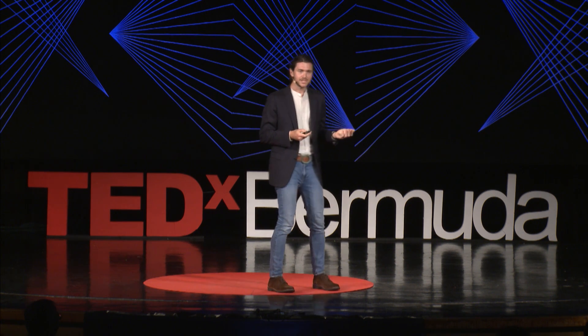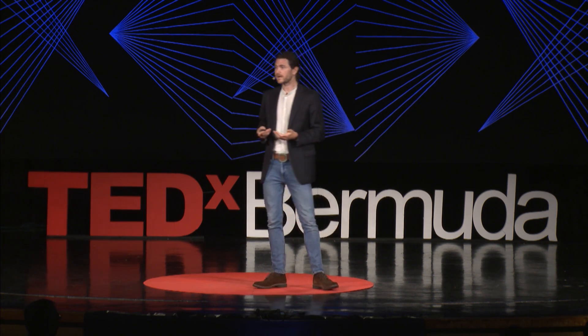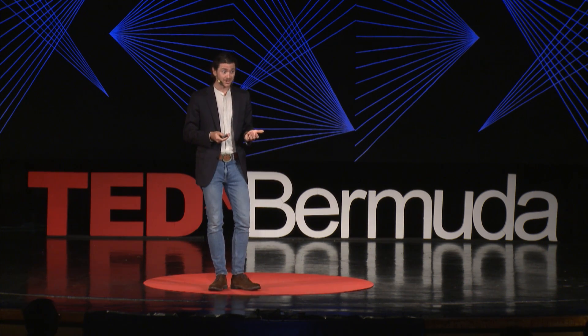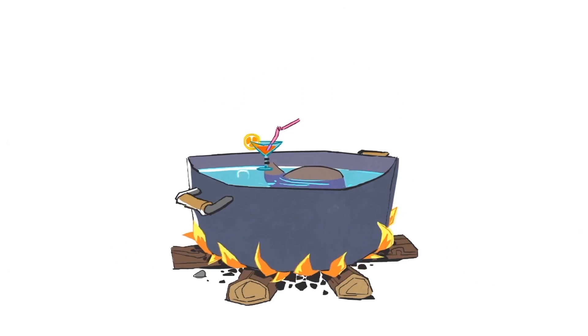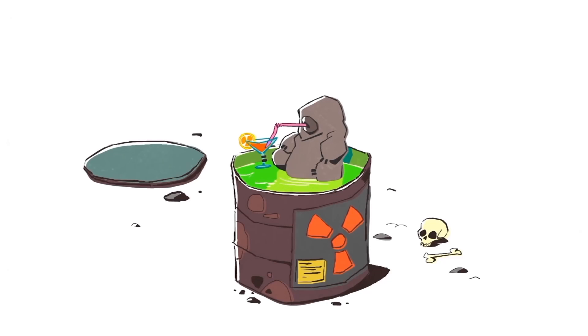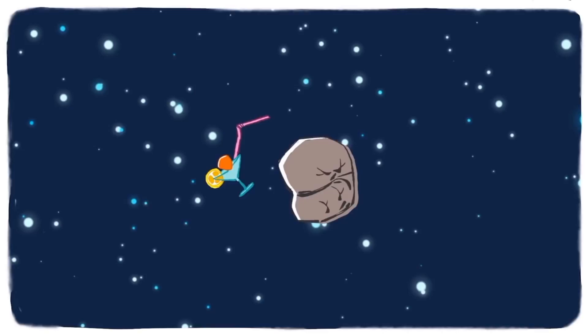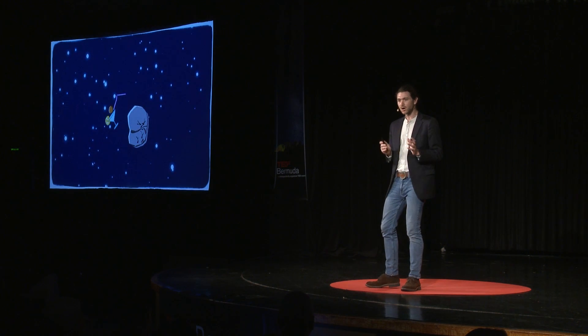In addition to being able to survive being dried out, tardigrades survive a number of other extremes. You can freeze them, you can heat them up past the boiling point of water, you can expose them to thousands of times as much radiation as we could survive, and they can actually survive in the vacuum of outer space. These are really hardy animals.